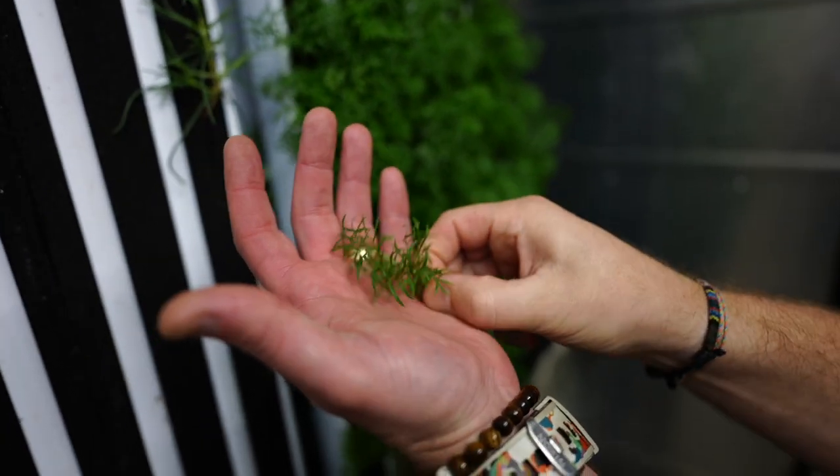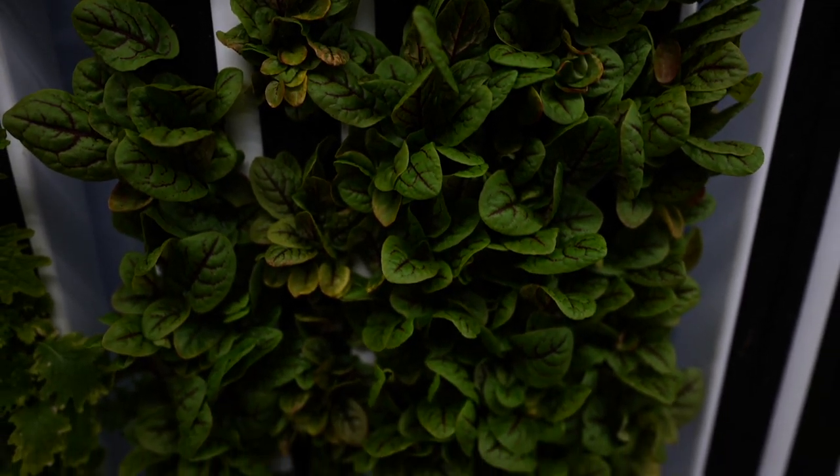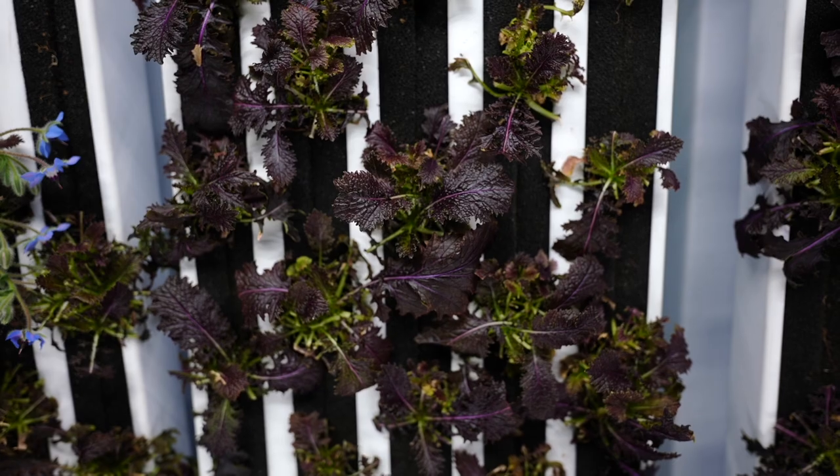We were so focused on growing the amount of food and not good quality food, we've slipped away from what's important. I have somehow found myself doing all of this inside of a shipping container.